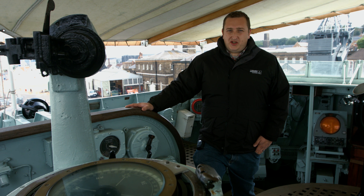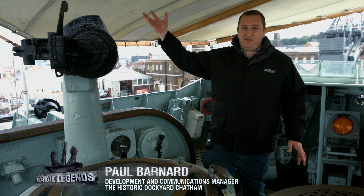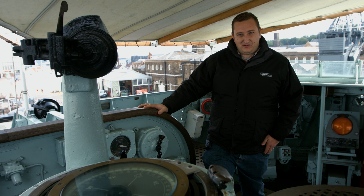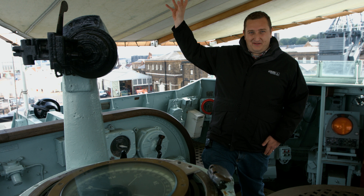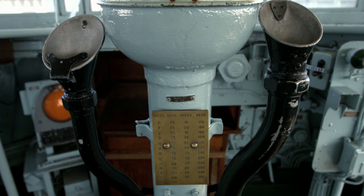We're now on the bridge of HMS Cavalier — an open bridge, as you can see. The canopy above our heads is a later addition. During her time in the Second World War, particularly serving through the Arctic convoys, she didn't have this. The open bridge canopy was added to protect the crew against the sun during her time in the Far East.